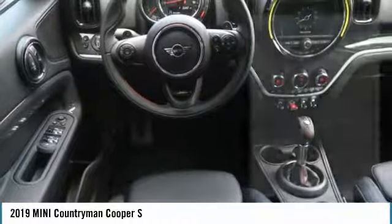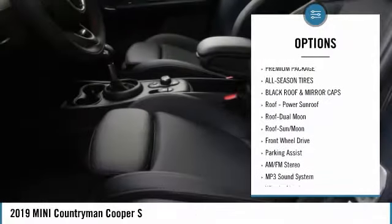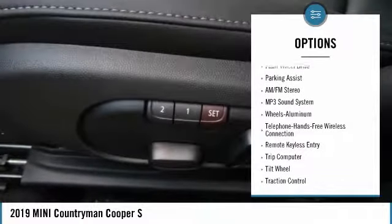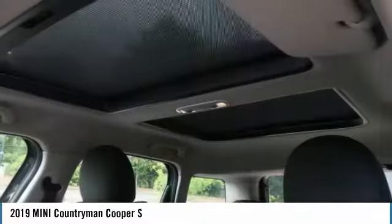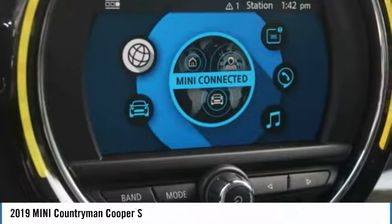Here are some of this vehicle's great options: traction control, anti-lock braking system, air conditioning, moonroof, Bluetooth wireless data link for hands-free phone, power steering, cruise control, aluminum wheels, floor mats, and AM/FM stereo radio.